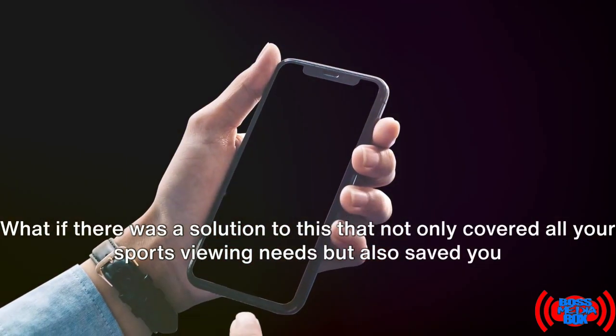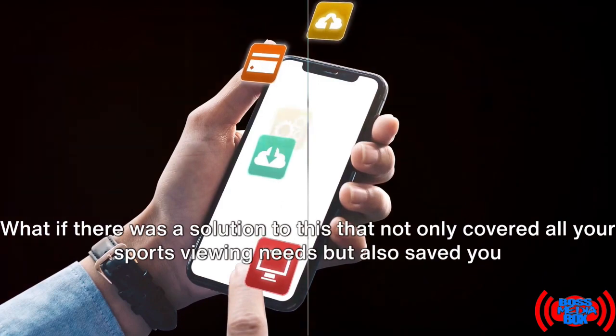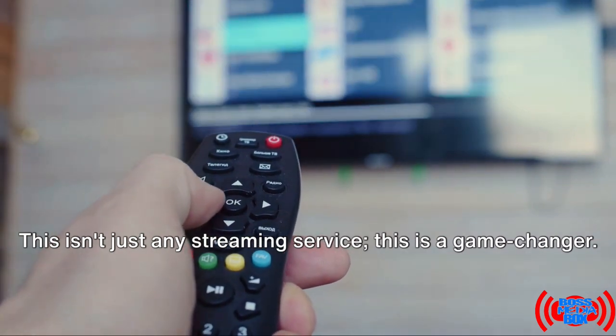What if there was a solution that not only covered all your sports viewing needs but also saved you money? Meet Boss Media Box, your ultimate sports viewing solution. This isn't just any streaming service — this is a game changer.